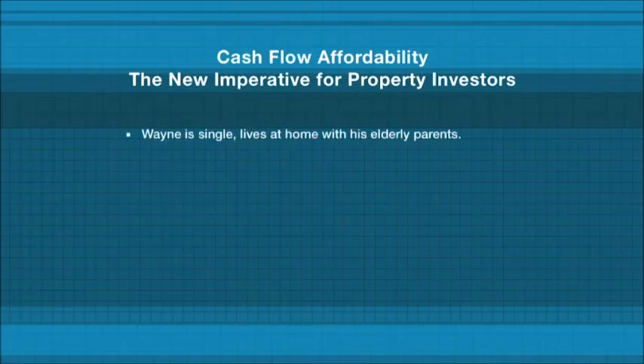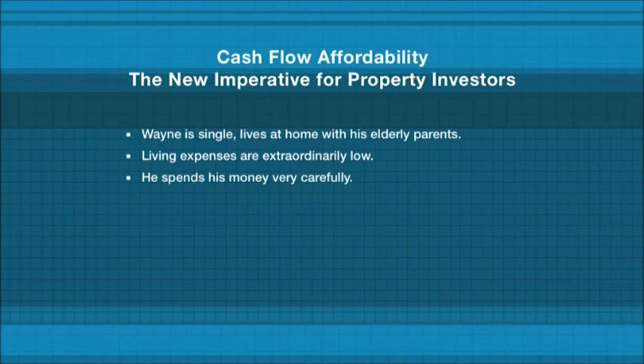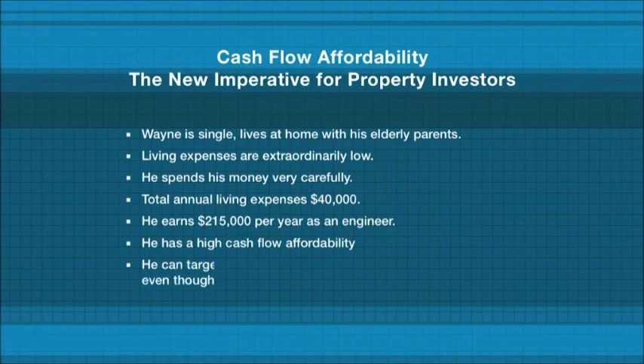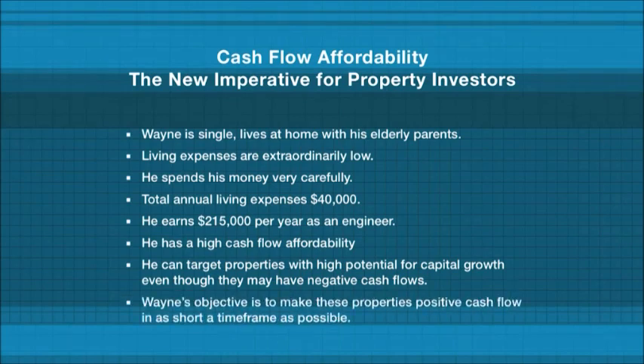Wayne is a single man who lives at home with his elderly parents. His living expenses are extraordinarily low and he spends his money very carefully. His total annual living expenses are only $40,000. Wayne earns $215,000 per year as an engineer. He has a high cash flow affordability, so he can target properties with high potential capital growth even though they may come with negative cash flows. Having said that, Wayne's objective is to still make these properties into positive cash flow properties in as short a timeframe as possible.